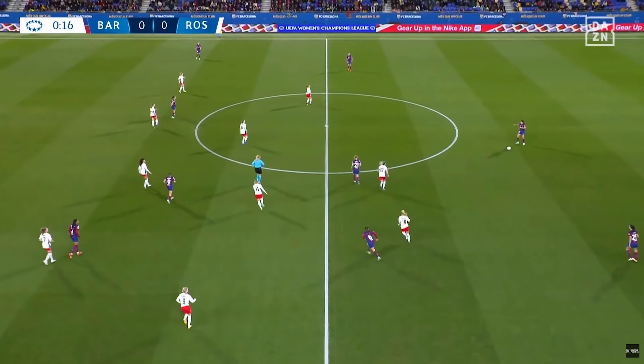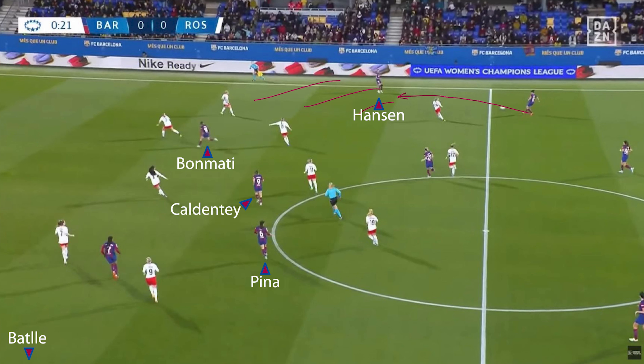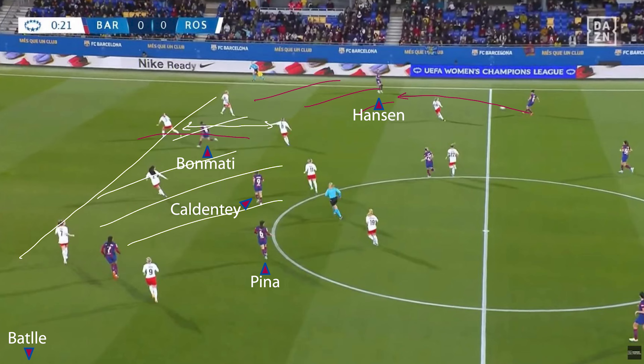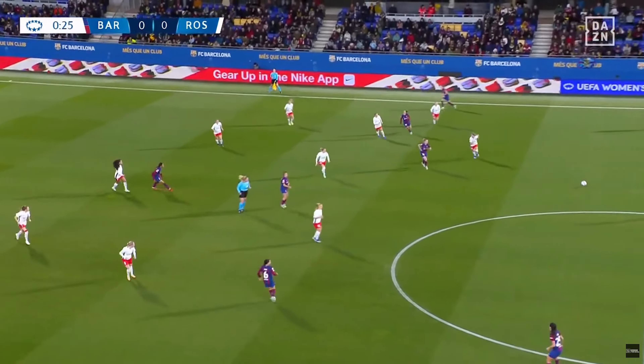Barca consistently rotated possession to test Rosengard's defence — passing the ball into channels for Graeme Hansen and Bate, but also pinging the ball into the likes of Aitana, Caldente, and Piña to test Rosengard's defence in central spaces, making sure they had the right distances between players, that their line wasn't too high given Barca's third-player runs, and that they could get out to cutbacks to the likes of Kira Walsh on the edge of the box.